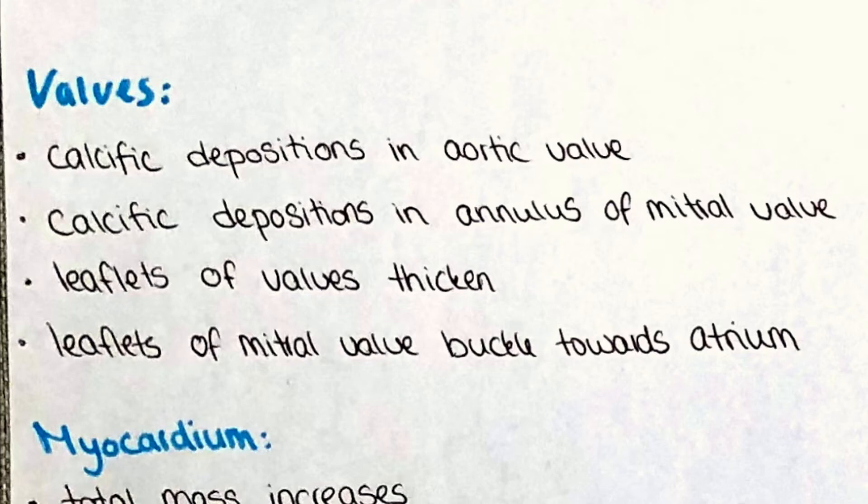Also the valves undergo changes with age. Physiologically the valves should be able to open and close as necessary to seal off a chamber to keep the blood inside or to open a passage for blood to flow. Over time the valves become calcified, which prevents them from opening and closing properly. In the aortic valve calcific depositions can be seen as well as in the annulus of the mitral valve. Calcification is not the only progressive change — the leaflets also tend to thicken with age, which makes them less movable. Another change observable in echocardiography is the buckling of the individual leaflets of the mitral valve towards the atrium, so superiorly.